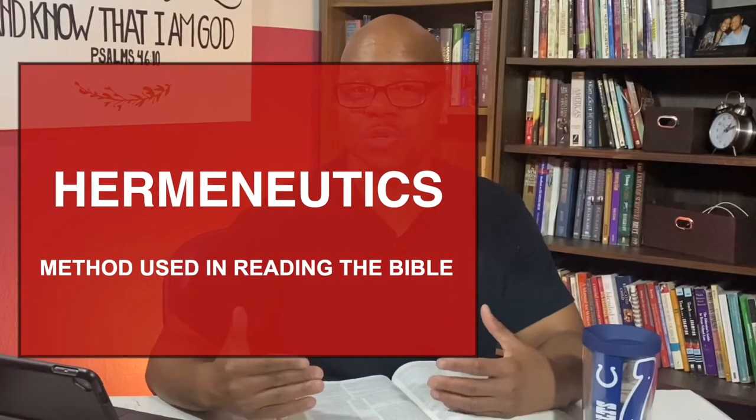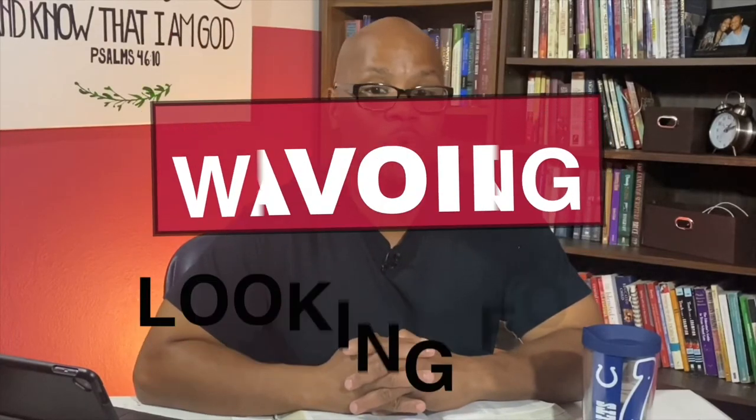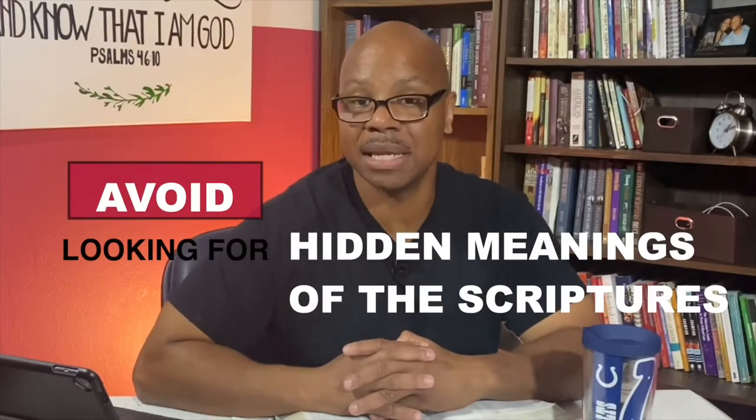I would suggest using proper hermeneutics — a big fancy word that simply refers to the methodology you use in reading. I suggest you use the normal, plain reading. When you read a menu, directions, a magazine, or a book, you don't go into it trying to find some hidden meaning. You don't try to spiritualize or allegorize the story. If I'm baking a cake and it says use a quart of milk, a half a cup of sugar, two sticks of butter — I wouldn't start wondering what they really meant by two sticks of butter. You don't want to do that. Same thing holds true with the Bible.